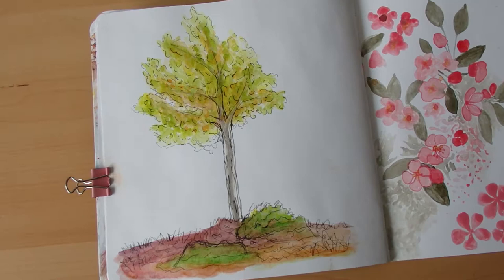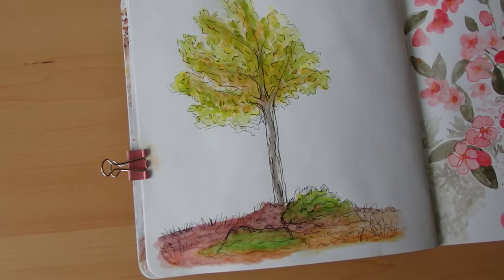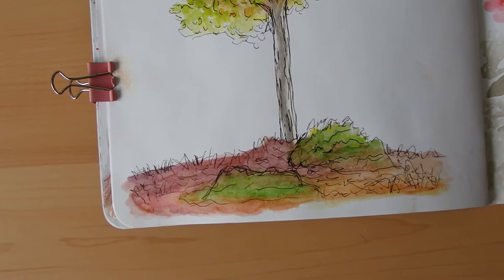I was trying to keep the tree loose and brightly colored. I'm happy with the colors, but while I was painting it I realized that loose watercolor just isn't me. So I decided I'd add in some pen marks once it was dry, which I did when I got back home.